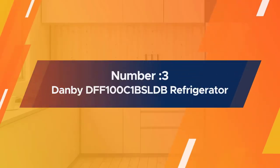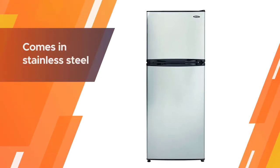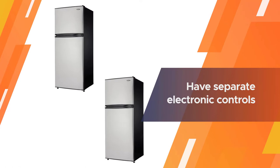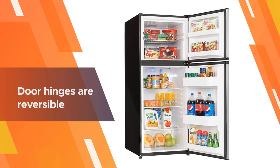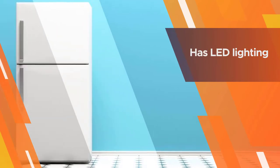Number three: the Danby DFF100C1BSLDB refrigerator. If you are looking to purchase a counter-depth fridge for your tiny living space, the Danby DFF100C1BSLDB has you covered. This model comes in stainless steel and black finishes and has a fairly standard design that holds the basics. The freezer and fridge have separate electronic controls for your convenience.